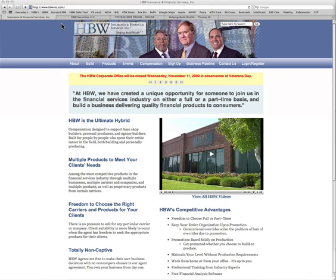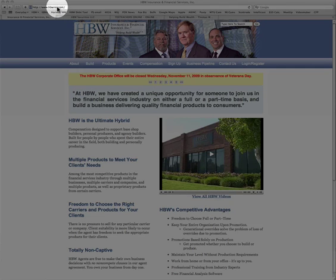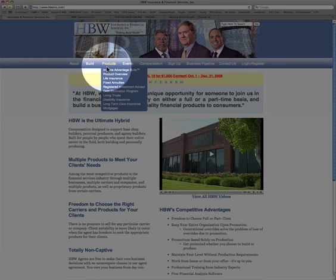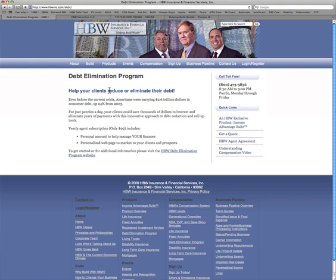To get started, we're going to start at the homepage as always — HBWINC.com. When we come across the titles at the top, we're going to go to Products and scroll all the way down to Debt Elimination Program. When you click on that, it's going to take you to a little summary about what the program is about.